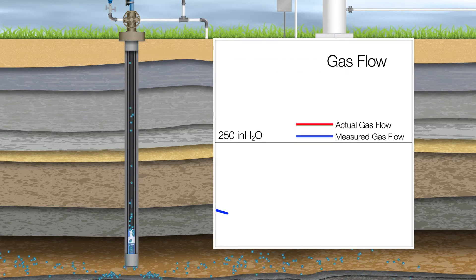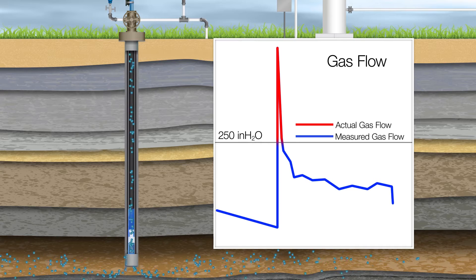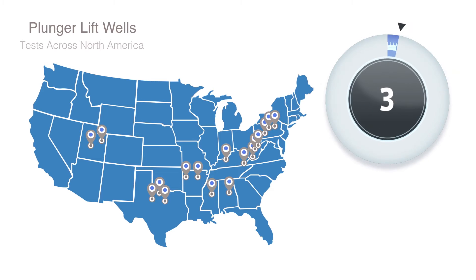Due to this, a transmitter with a 250-inch upper sensor limit will typically be used in order to have the most accurate measurement in the lower range, but these transmitters will miss the flow spikes above 250 inches. In tests of plunger lift wells across North America, it was shown that approximately one to three percent of the produced gas volume went unmeasured due to DP spikes over the upper range limit of the transmitter.